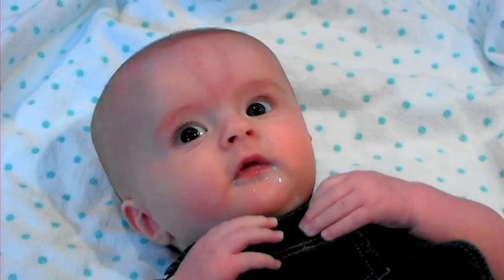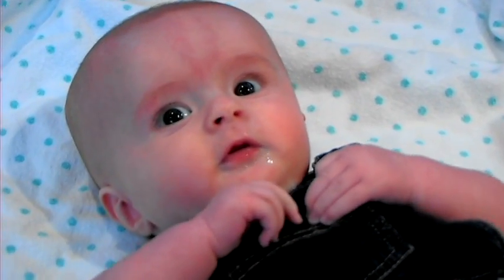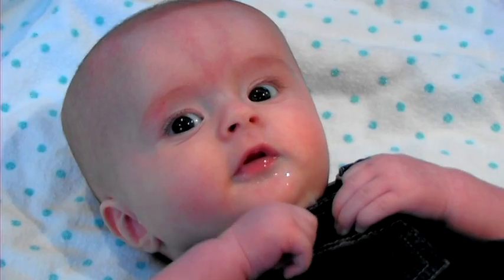Hi, I'm Erica and we are in Salt Lake City, Utah, and I'm going to talk to you about how to introduce solid food to your baby.